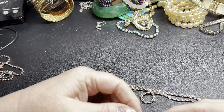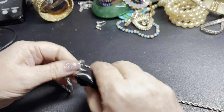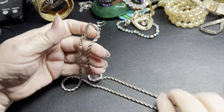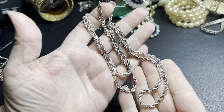Here we have a Napier — it's just a silver chain, rope braided chain. It is 28 inches. Very cool, so I'm just going to say six dollars for the Napier.